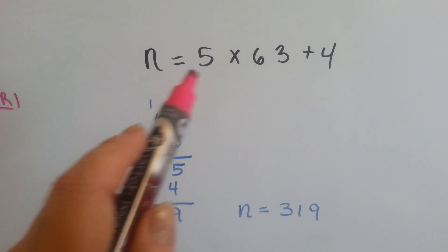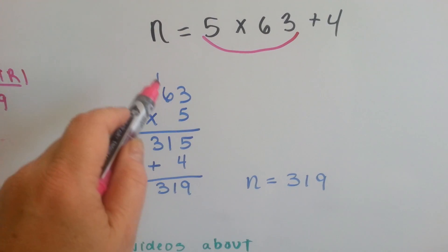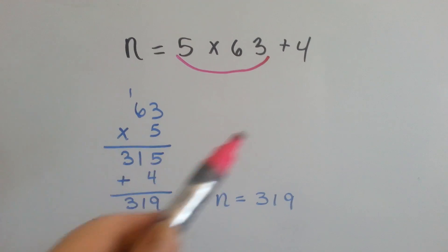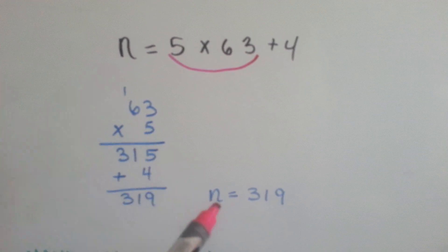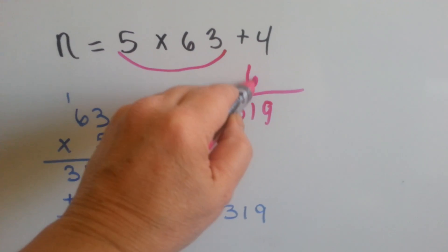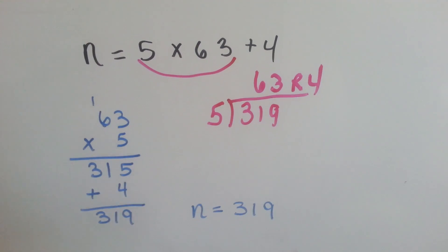Let's try this one. We've got n equals 5 times 63 plus 4. We multiply 63 times 5: 3 times 5 is 15, carry the 1, put the 5 down; 5 times 6 is 30, plus 1 is 31. So we have 315, then we add the 4 to get 319. So n equals 319. That division problem probably had the quotient and divisor multiplied, and plus 4 was the remainder.